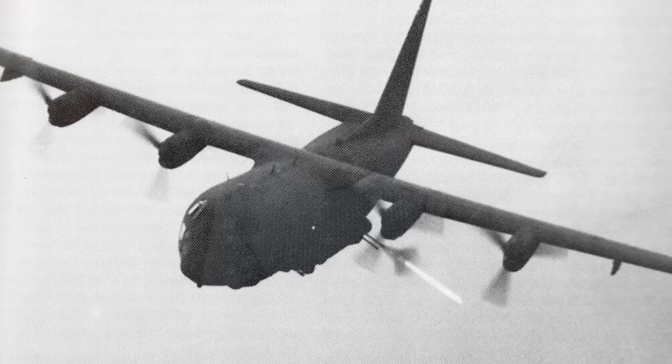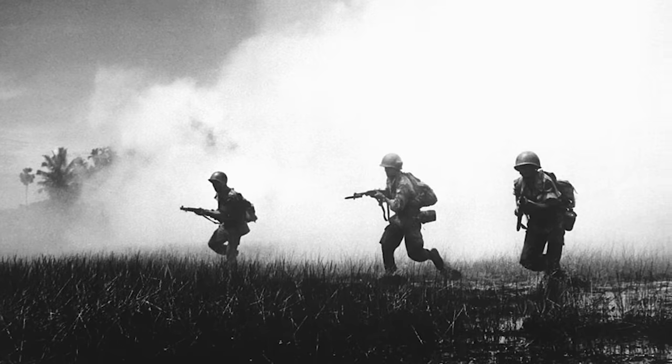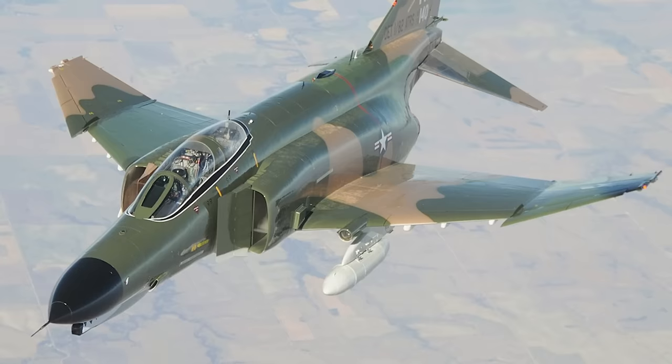The AC-130 swept into combat for the first time during the Vietnam War at the end of 1967. By this point, the US had been involved in major combat operations in the country for just over three years, anti-war protests were sweeping the nation, and over 500,000 boots were on the ground. The gunship's ability to provide close and sustained air support proved invaluable to troops on the ground and certainly saved countless lives. However, AC-130s were relatively easy targets for anti-aircraft fire, so most close air support missions took place at night, or during the daytime accompanied by the F-4 Phantom II.